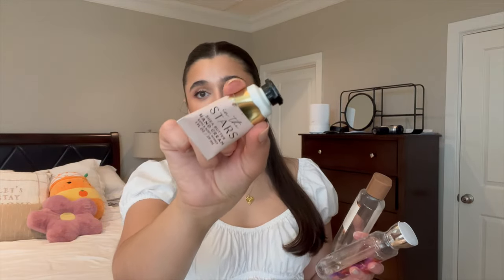First things first, I do have three empties from last month. I'm really proud of myself. The first one I have is the In The Stars Hand Cream. I did cut this little guy open just to get the last little bit out, and I loved it. I had this at my desk downstairs in the office, and I loved it. It was great.